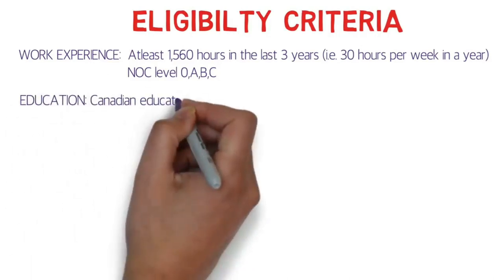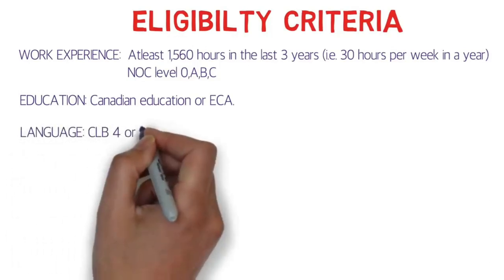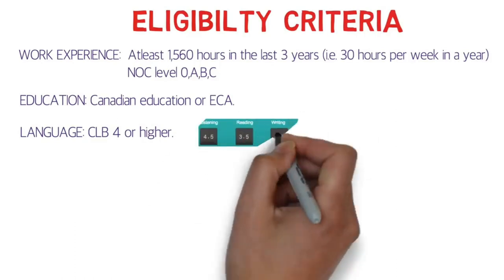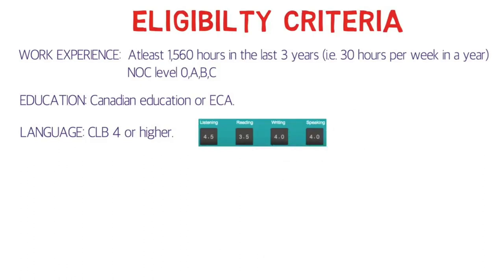For education, Canadian education or an ECA is required if you completed your education outside of Canada. For language, CLB 4 or higher is required — this is a very easy criteria. The IELTS scores needed are: Listening 4.5, Reading 3.5, Writing 4, and Speaking 4. This applies not only for IELTS but also for CELPIP. For the French test as well, the same CLB 4 is required.